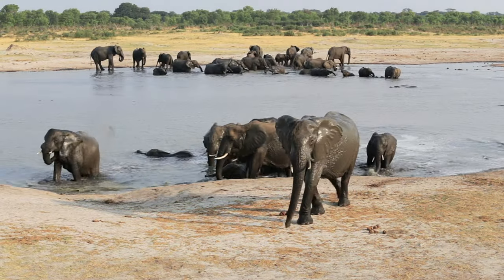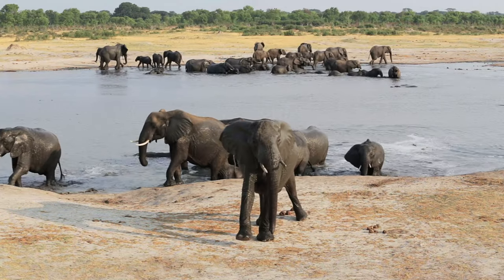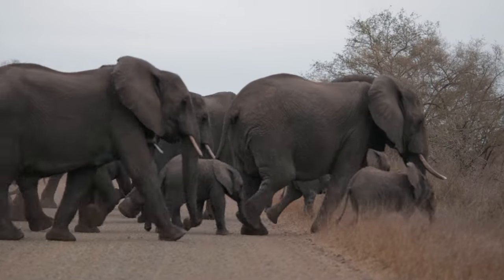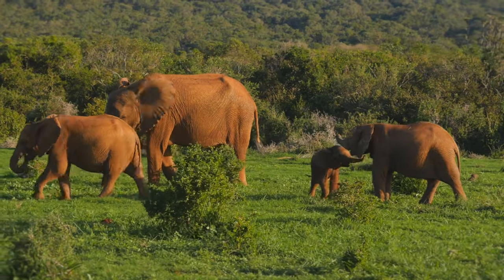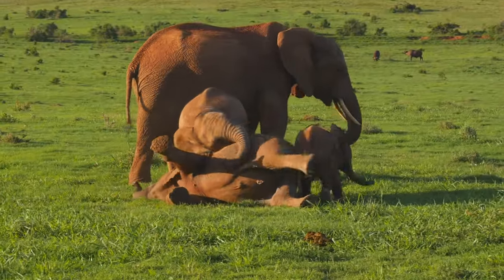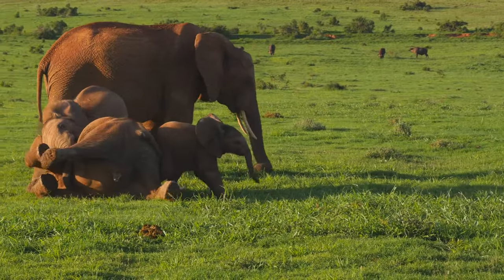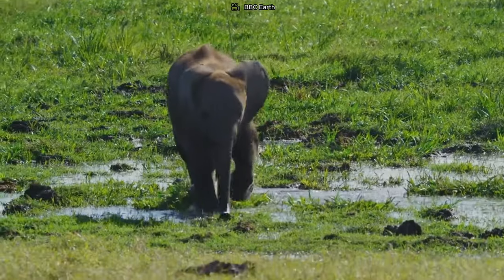After their refreshing bath, the elephant herd begins to move away from the water. The elders take the lead, setting a steady pace while the little ones follow. The afternoon brings renewed energy and playful interactions. The baby joins its siblings in a playful romp, their trumpeting calls echoing through the savannah. They chase each other, wrestle playfully, and splash around in water holes, their laughter filling the air.